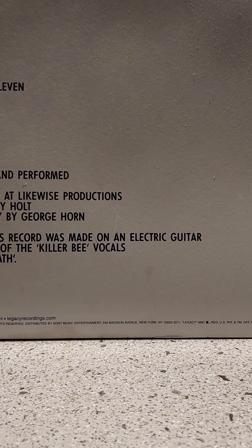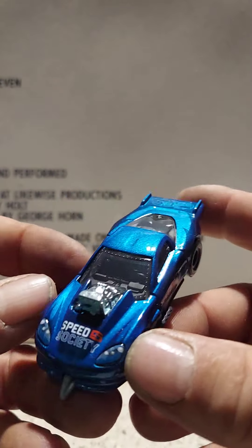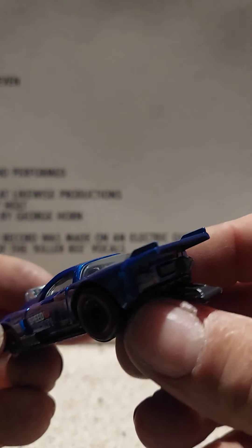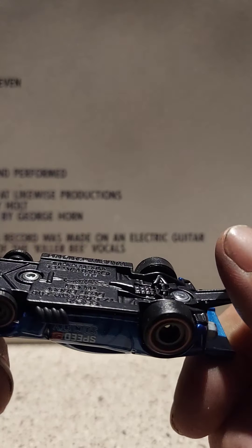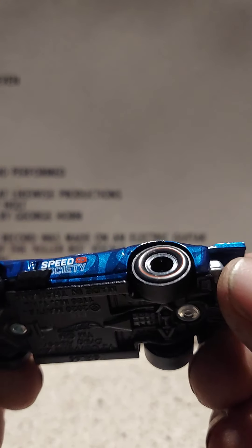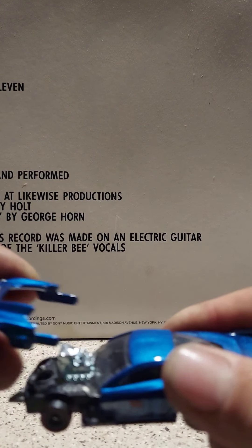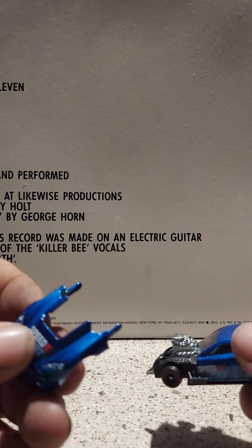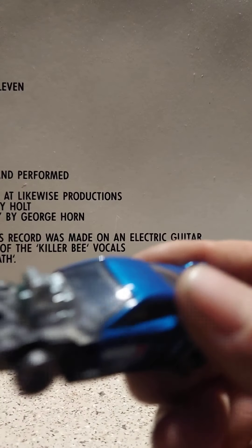I picked this up — wasn't going to, but it's a cool model. It has some parts that come off. Here's the car: got a black metal base, rear rider tires, black rims, and then here's the hood that comes off. You've got a metal motor in there.